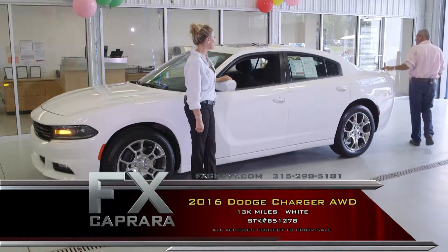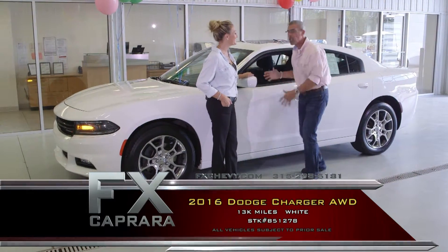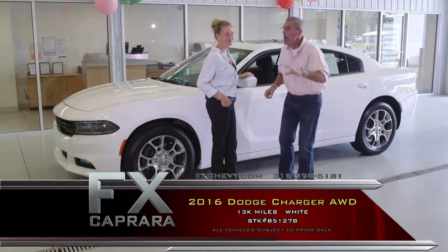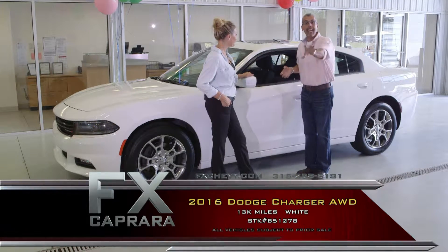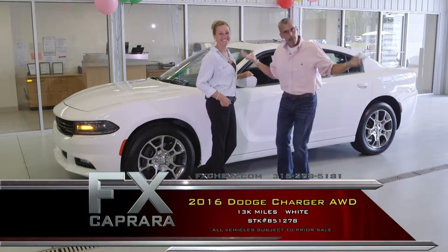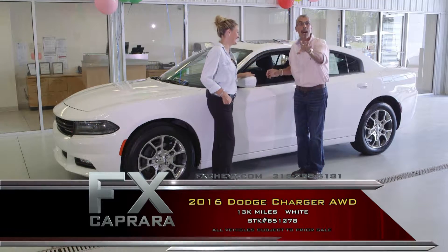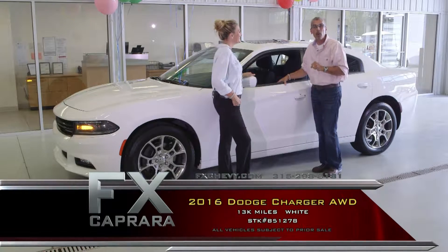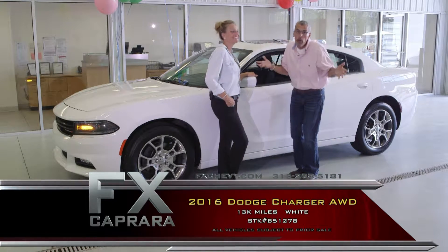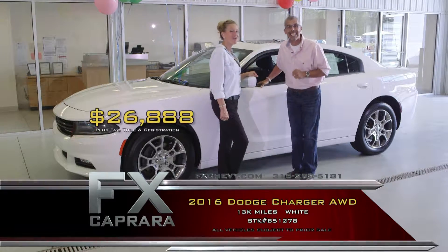Get all the balance and warranty. This is a car Lee Iacocca would be proud of — if you can find a better car, go buy it. Come to FX Caprera, take that short drive at exit 36, or find all our cars at FXchevy.com. Here's a 2016 Dodge Charger all-wheel drive, 13,000 miles, get all the balance and warranty — everybody drives a used car. Buy this car for just $26,888.